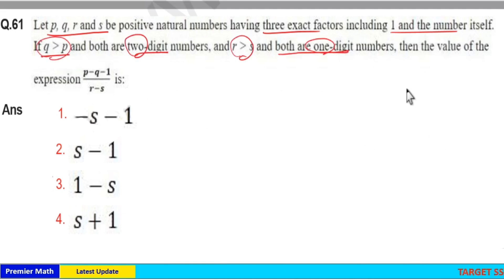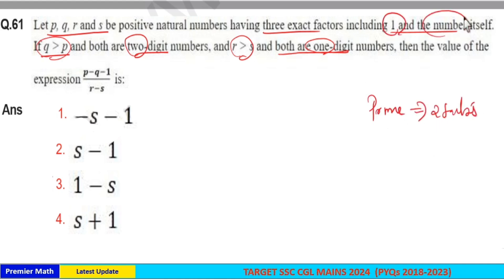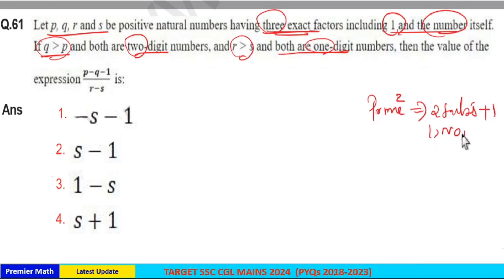We already know prime numbers have two factors: one and the number itself. But here there are three exact factors, which means we need one more factor. If you take the square of a prime number, you can add one more factor — that is, 1, the prime, and the square of the prime. So we get three exact factors, which means PQRS are squares of prime numbers.